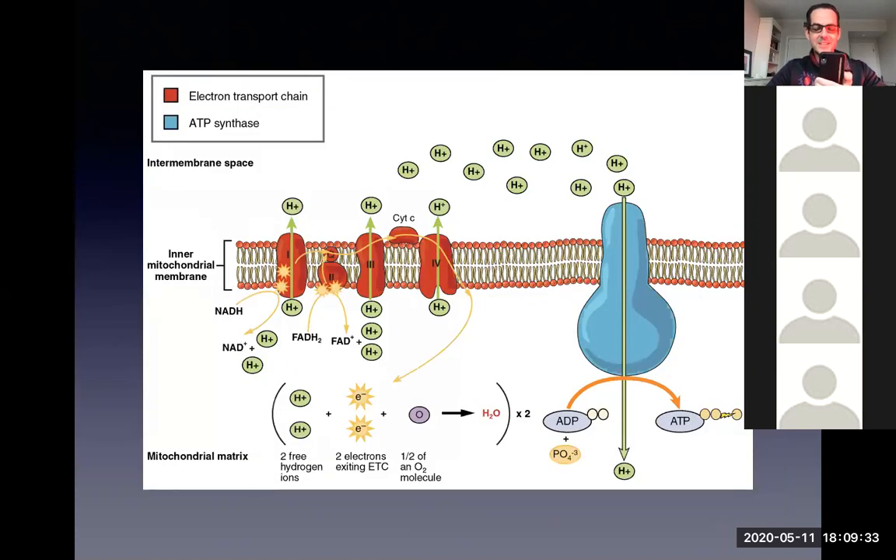Inside a mitochondria there are different proteins in the membrane. There's something called the ATPase — it's like a top, and the faster it spins, the more energy gets pumped out. Typically when you eat food, it gets broken down ultimately into protons (positives) and electrons (negatives). The electrons pass through the electron transport chain to that top, the top spins, and more energy comes out the other side. But you can stimulate those proteins and the ATPase by putting in red light, especially in the mid-600 nanometer range, which gets that top spinning faster without needing food as input.